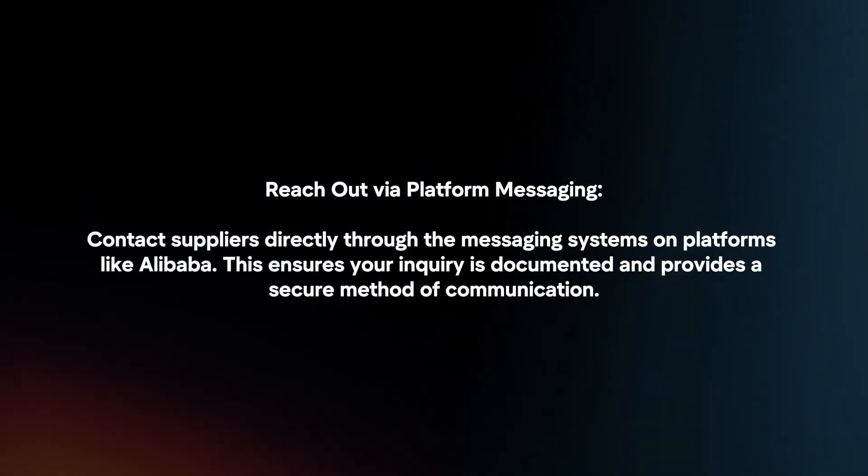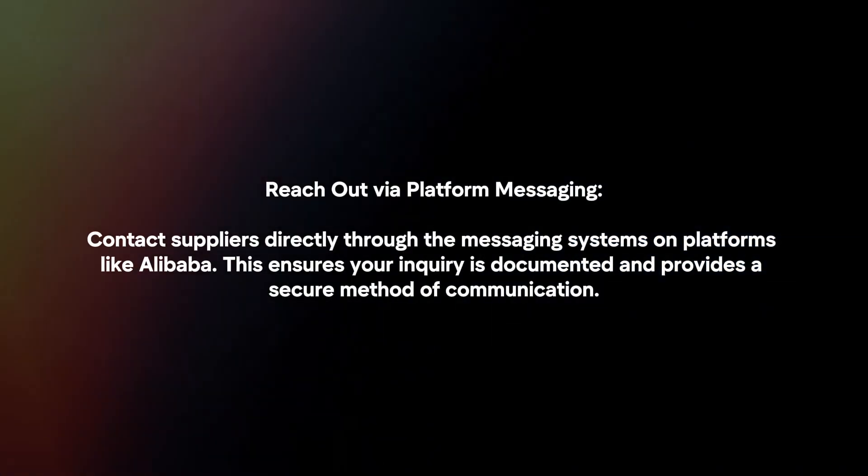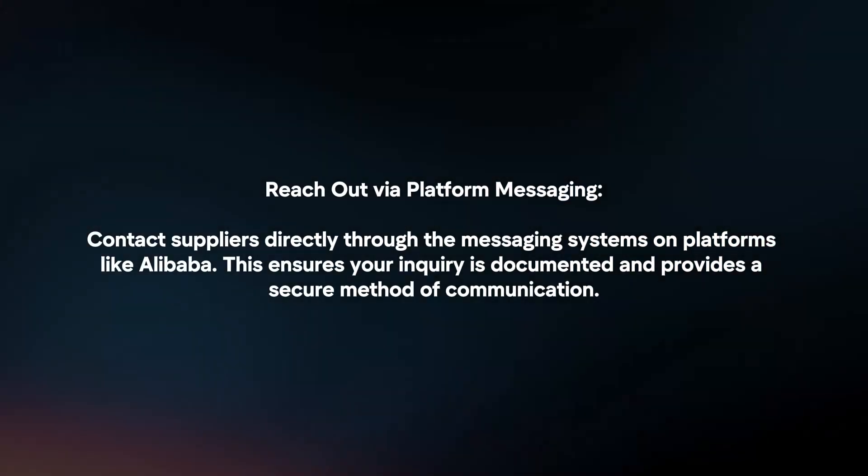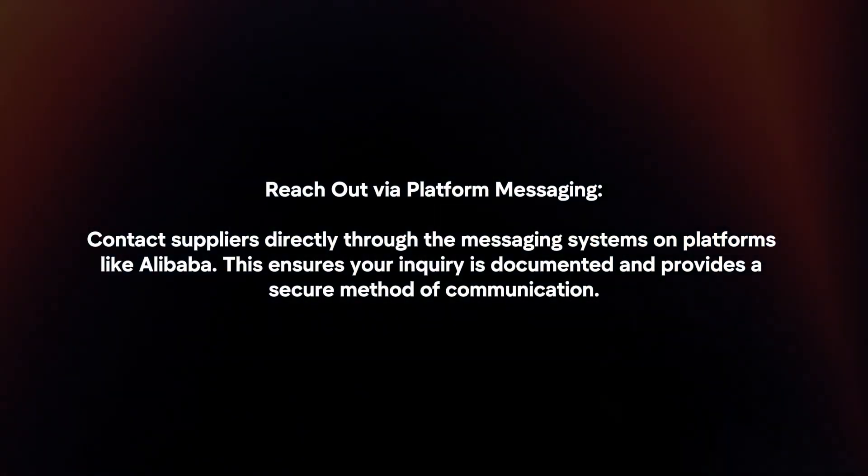Reach out via platform messaging. Contact suppliers directly through the messaging systems on platforms like Alibaba. This ensures your inquiry is documented and provides a secure method of communication.